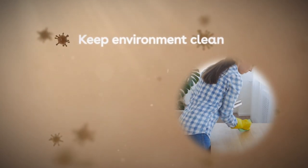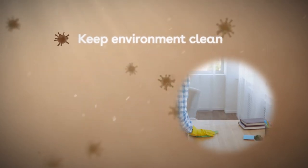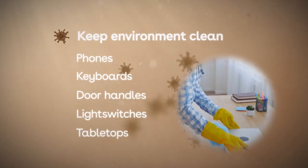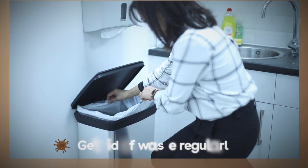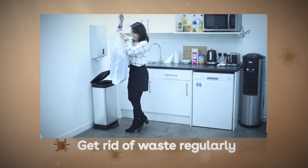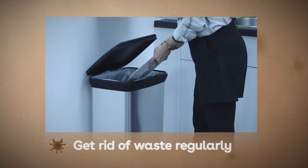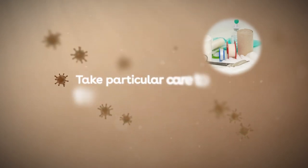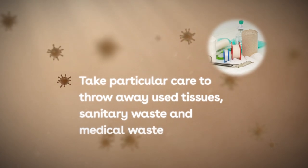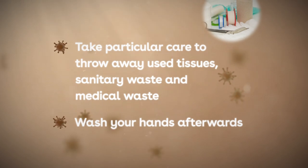Keep your work and home environment clean, especially frequently touched objects and surfaces such as phones, keyboards, door handles, light switches and tabletops. Get rid of waste regularly, for example by picking up rubbish and emptying bins. Use foot-operated bins rather than lifting lids with your hands. Take particular care to throw away used tissues, sanitary waste and medical waste correctly and immediately, and remember to wash your hands afterwards.